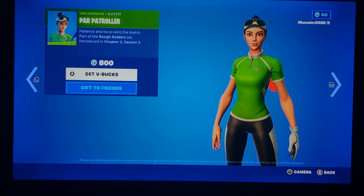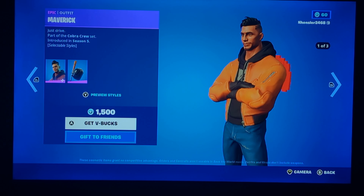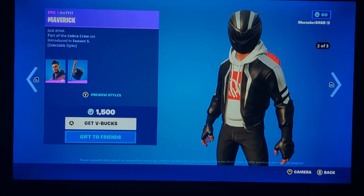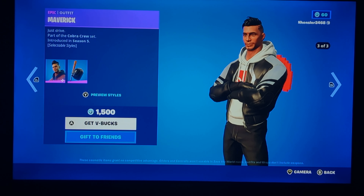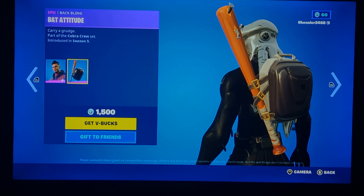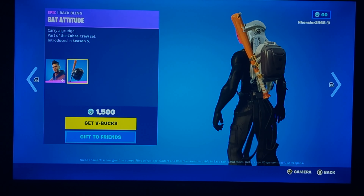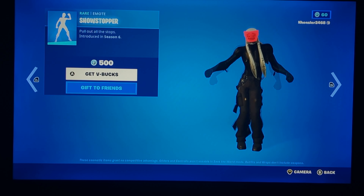Par Patroller is back — it's not the worst but not the best either, kind of comparable to the Maverick. The Maverick is kind of rare and came back a little while ago. It's not exactly that rare anymore, but it's still pretty good.